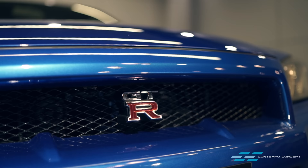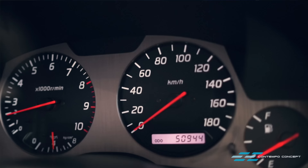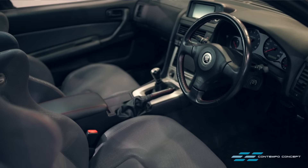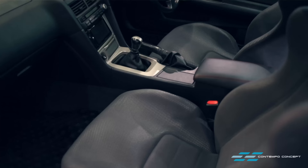Words can't describe how excited we are. What you're looking at is a very clean 1999 GTR V-Spec Bayside Blue — great condition, 50,000 kilometers, a great original standard car. But nothing to write home about; as good as this car is, this is only a donor for our project.